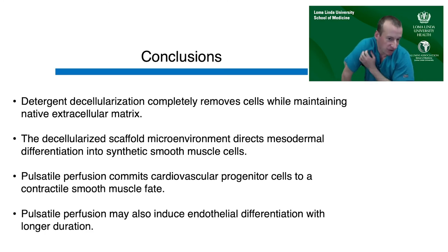In conclusion: the detergent decellularization process completely removed cells while maintaining the native extracellular matrix; the decellularized scaffold microenvironment directed mesodermal differentiation into a synthetic smooth muscle phenotype; pulsatile perfusion committed cardiovascular progenitors to a contractile smooth muscle fate; and the combination of pulsatile perfusion may also induce endothelial differentiation with longer culture duration, though by staining we weren't seeing it clearly at three weeks.